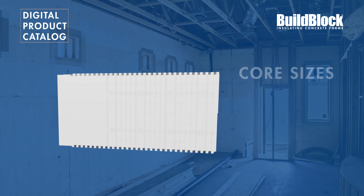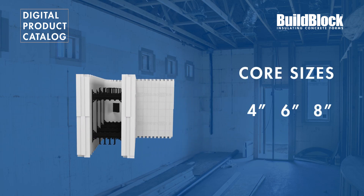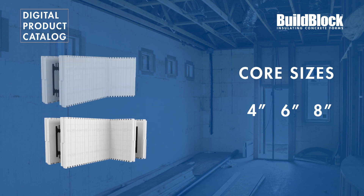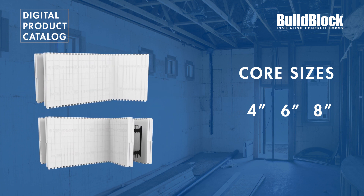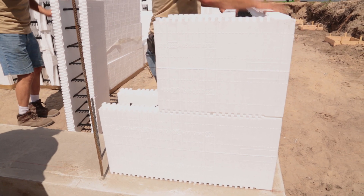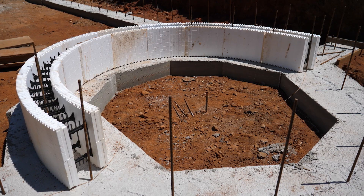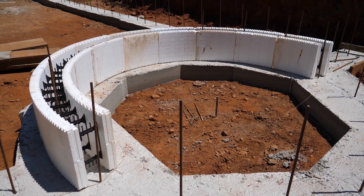The BuildBlock corner is available in 4, 6, and 8 inch cores, with options for both 90 degree and 45 degree turns. Each corner has a short and long return, which helps create a tight running bond as corners are flipped each course. BuildBlock also offers a variety of curved radius forms, which will be covered in detail in another video.